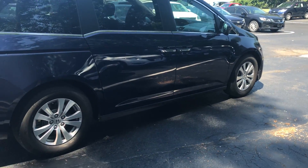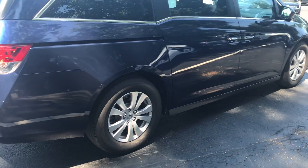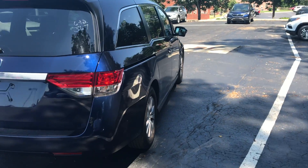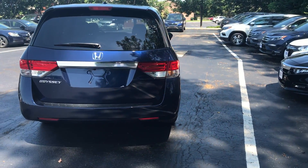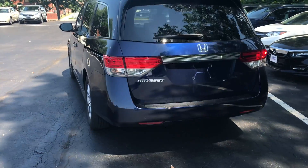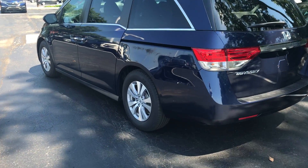It is Honda certified and will carry the balance of a seven-year, 100,000-mile powertrain warranty, as well as the balance of four years or 48,000 miles of non-powertrain warranty. Those warranties are good at any Honda dealer in the country and do not carry a deductible.